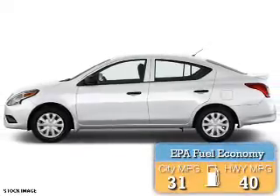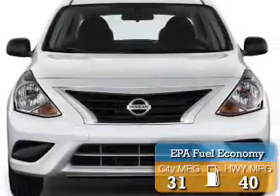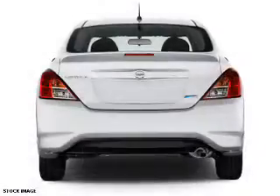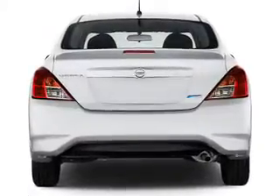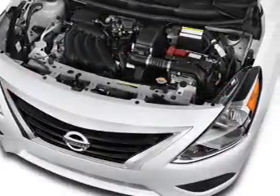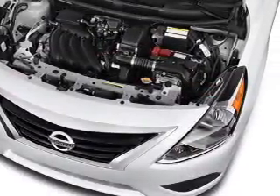Great fuel efficiency saves you money by requiring fewer trips to the gas station. The features include a spoiler, keyless entry, independent suspension, brake assist, traction control, stability control, front ventilated disc brakes, and anti-lock brakes.